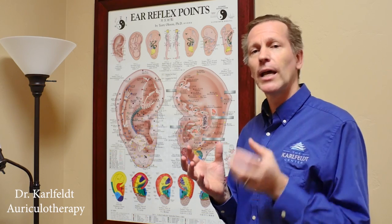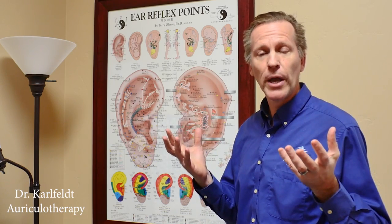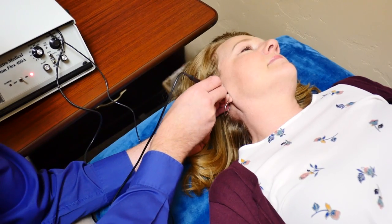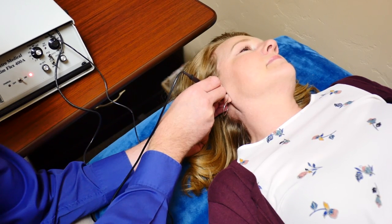The outside of the ear is kind of like the keyboard to the mainframe of your computer, which is your brain. And then you send it a signal to create an action in any part of the body. So it becomes a very powerful technique.